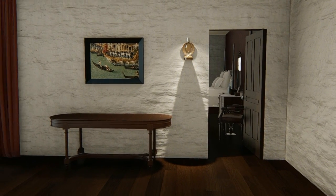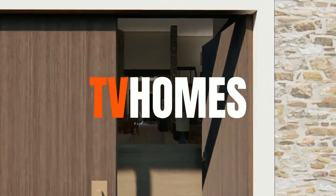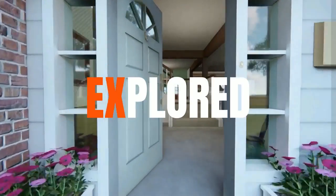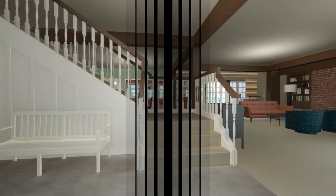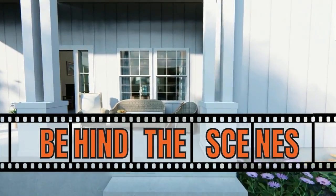What TV and movie homes would you like to see next? Let me know in the comments. As for today, that's a wrap. See you next time on Behind the Scenes.